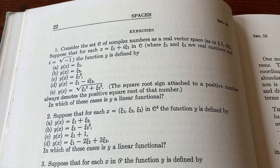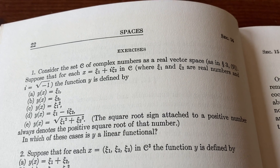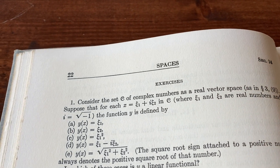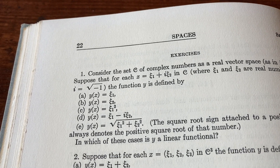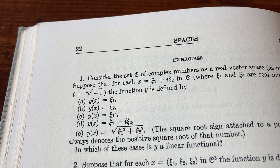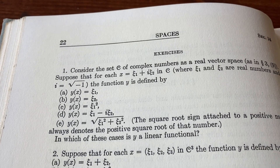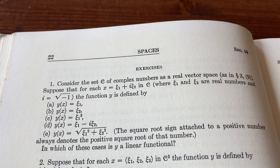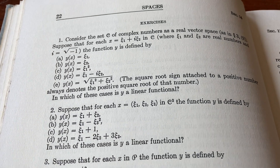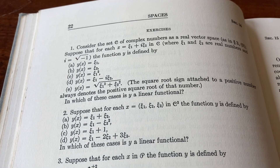Here are some of the exercises and they're really quite interesting. Let's look at number one: consider the set C of complex numbers as a real vector space and suppose that for each complex number x, we define the function y as follows. One of the things that's a little unfortunate about this problem is the notation — those Greek letters take a lot of practice and skill to get good at. They want you to determine in which cases y is a linear functional. Really nice problems, not really that difficult. The big downside is, again, there are no answers in the back of the book, and that is probably the biggest negative of this book.